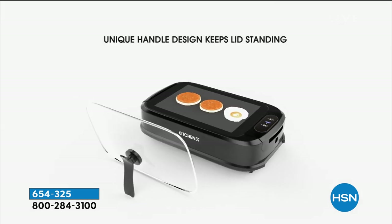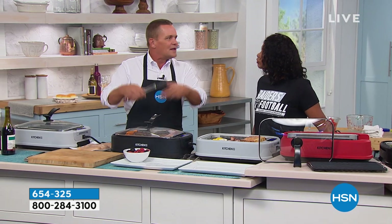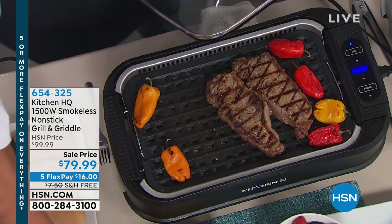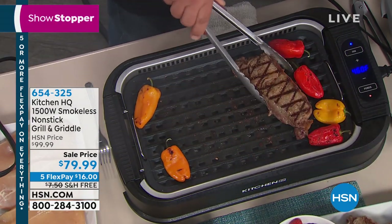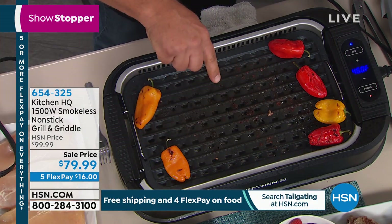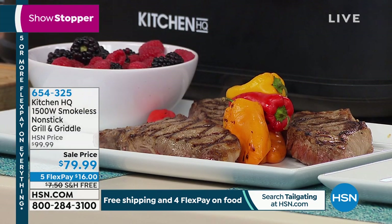You can sear those steaks without smoking up the kitchen. If you have a piece of salmon you want to put on the grill, your whole house doesn't smell like fish and onions for three days. Look at this — you get perfect grill marks, perfectly done steaks. All the grease, fat, and drippings go down inside. The fan keeps all that stuff down inside. I'm going to take these off and show you guys underneath what happens as you're grilling indoors.